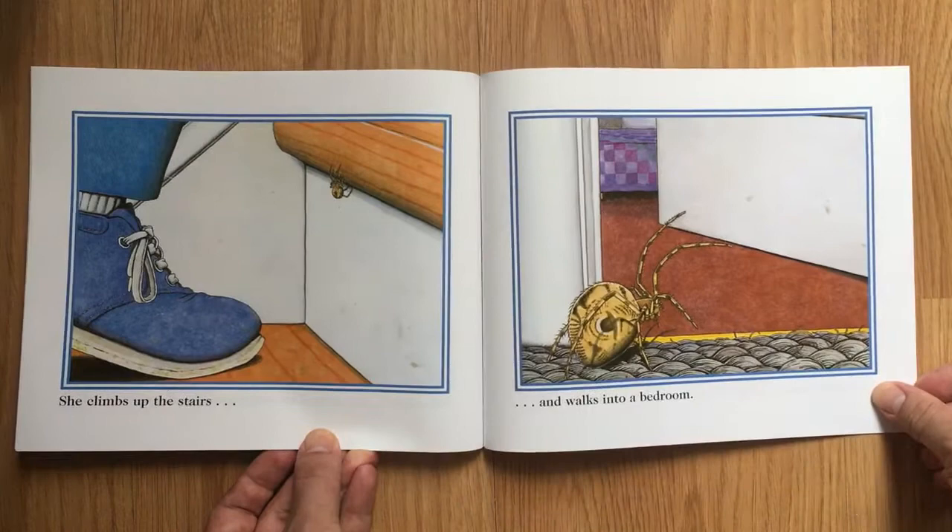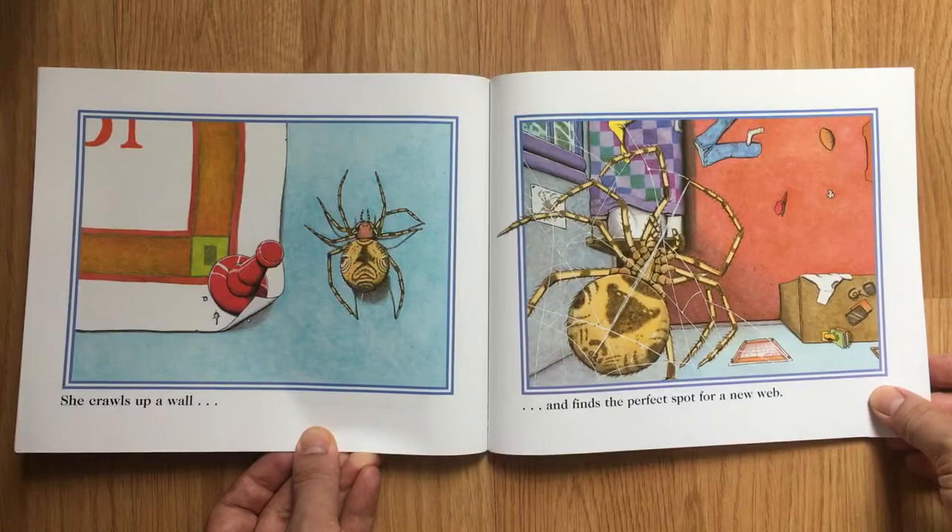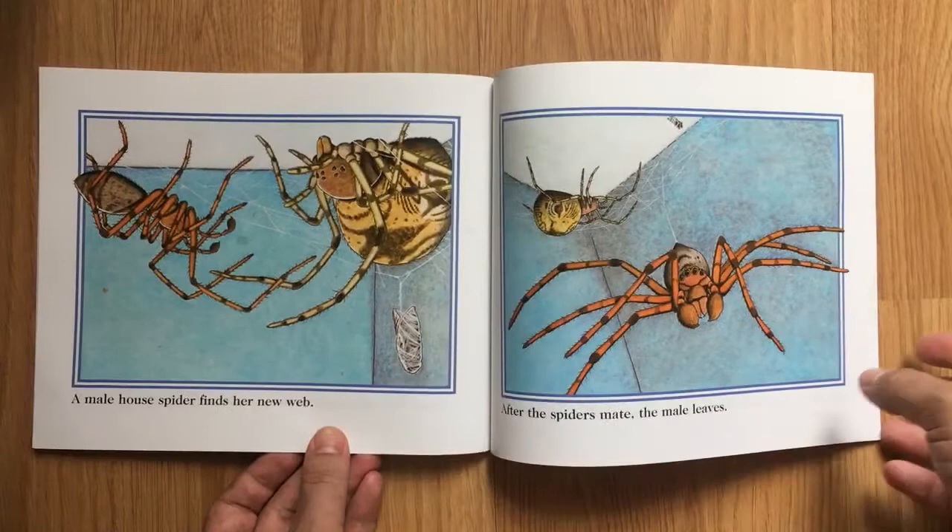She climbs up the stairs and walks into a bedroom. She crawls up a wall and finds the perfect spot for a new web.